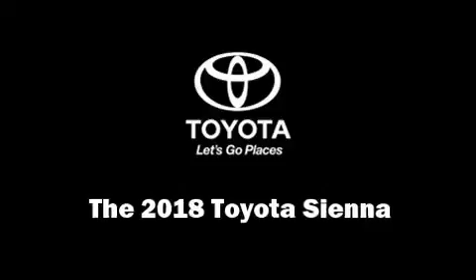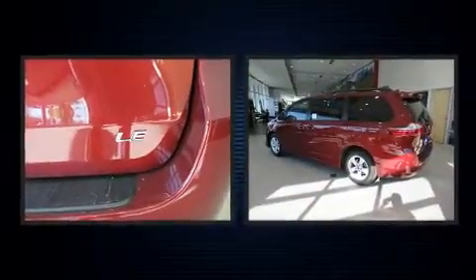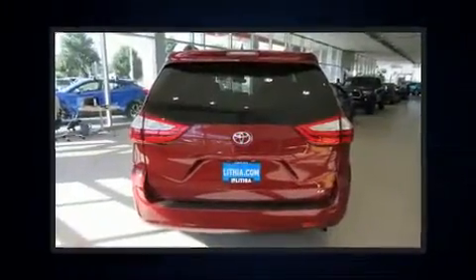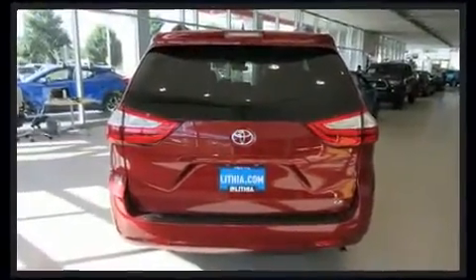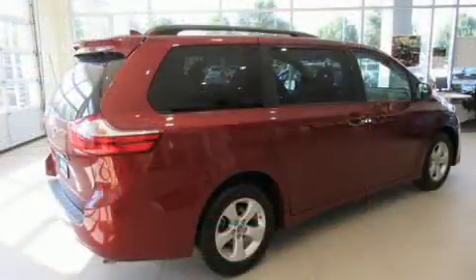You can expect a lot from the 2018 Toyota Sienna. It features an automatic transmission, front-wheel drive, and a 3.5-liter six-cylinder engine. Toyota prioritized practicality, efficiency, and style by including front and rear reading lights, lane departure warning.